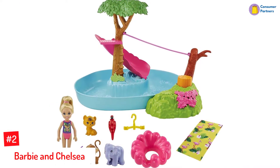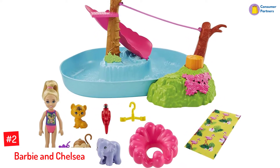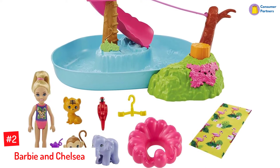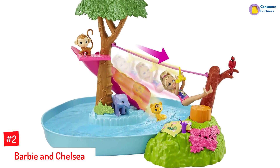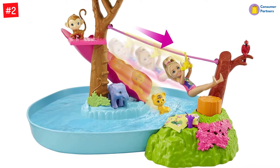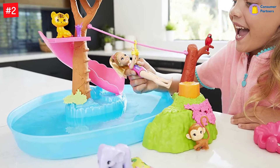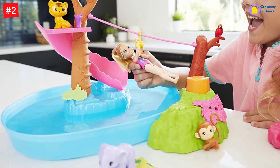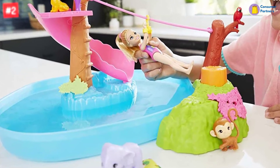Number 2: Barbie and Chelsea. Suitable for children aged 3 to 7, this Barbie gift set allows your child to explore their imagination. The pool party playset includes a baby monkey, an elephant, a parrot, and a tiger who accompany Barbie and Chelsea for a fun party at the jungle river. You can fill the river with water and watch your child have fun as they help Barbie and her friends climb up the tree, slide down the twisting water slide, and zipline onto the other side. Help Chelsea doll climb the tree and slide into the river or zipline to the other side — there are so many adventures to be had.